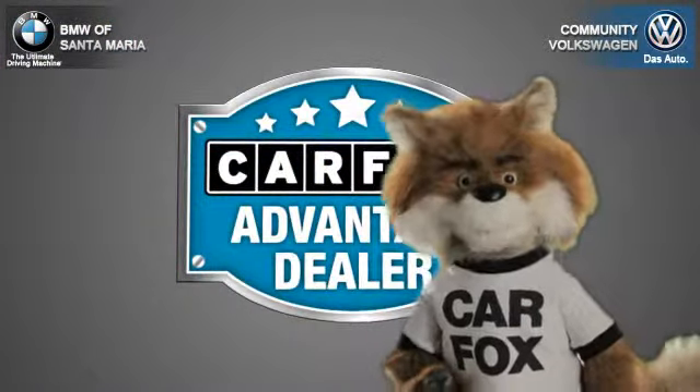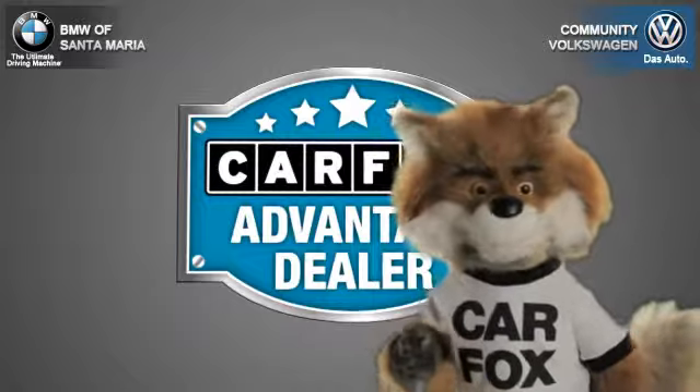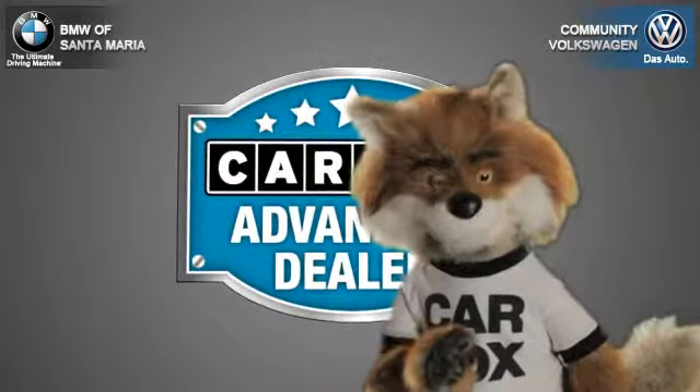Just say show me the Carfax at Community Volkswagen BMW, a Carfax Advantage dealer.